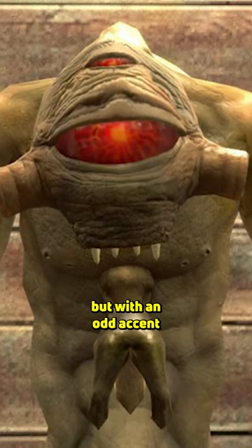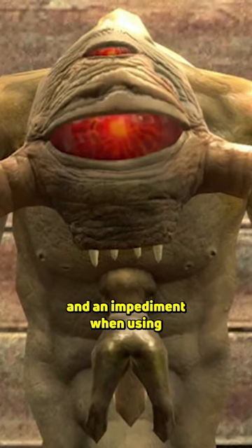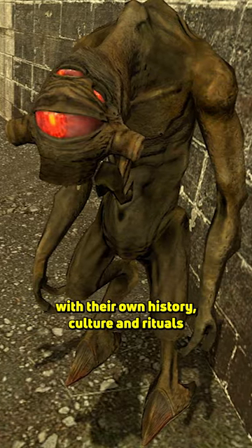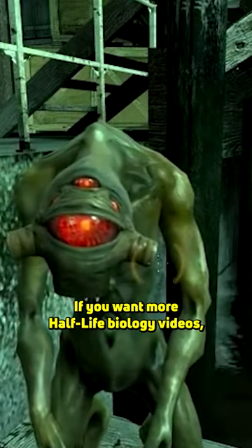Vortigaunts can actually speak English, but with an odd accent and an impediment when using S's and R's. Vortigaunts are highly intelligent and social creatures with their own history, culture, and rituals.